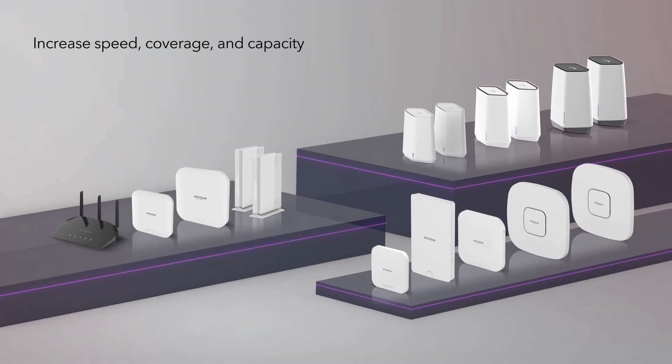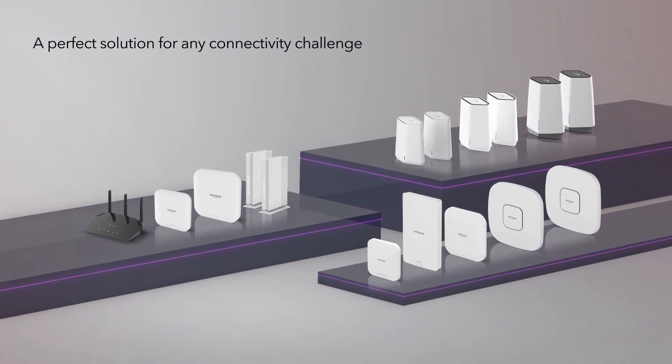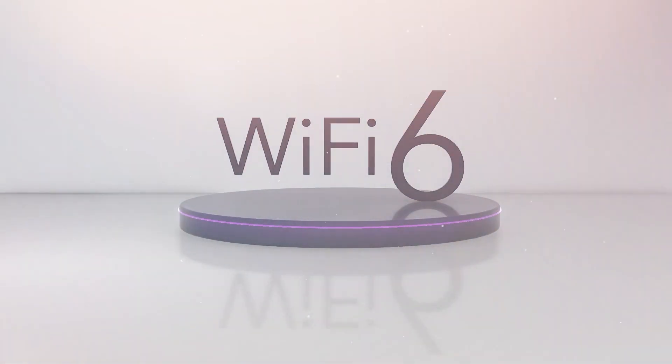Increased speed, coverage, and capacity for today's Wi-Fi demands, with a perfect solution for any connectivity challenge. Netgear Business & Wi-Fi 6.